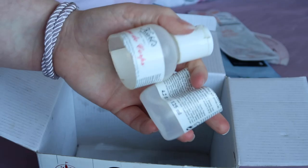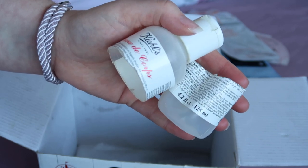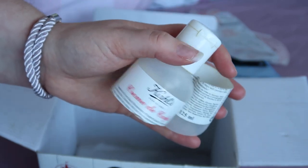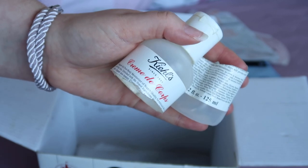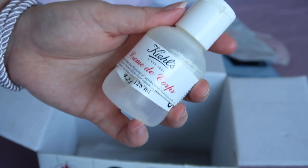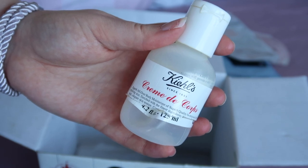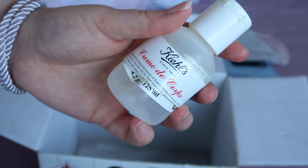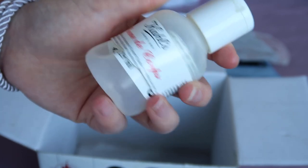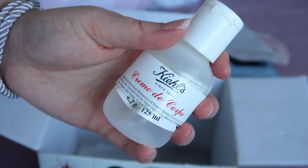The last product is from my project pan — my Kiehl's Crème de Corps body lotion in the 125ml size, worth $12. I've panned it and I've rolled in another bottle into my project. It's reasonably lightweight — I put it on and then brush my teeth so it has time to sink in. It takes a little longer than an oil but it's fairly quick to apply and get on with your day. It has no scent, isn't overly fancy, does what it says on the tin, and I really enjoy it.